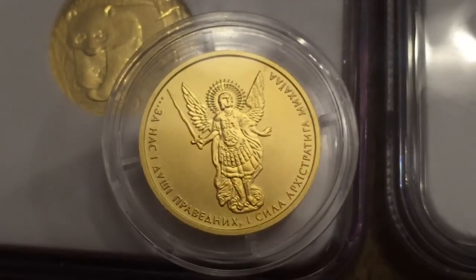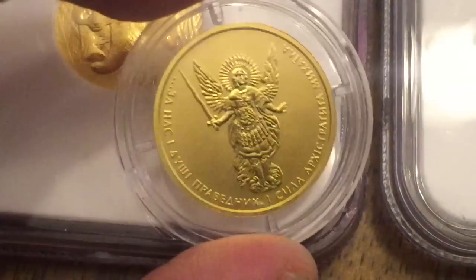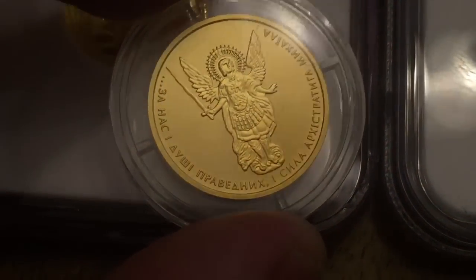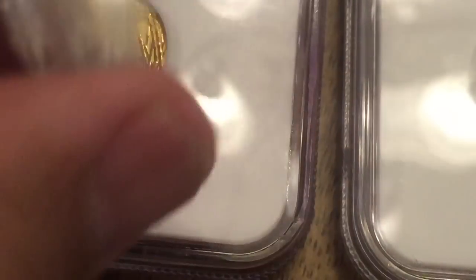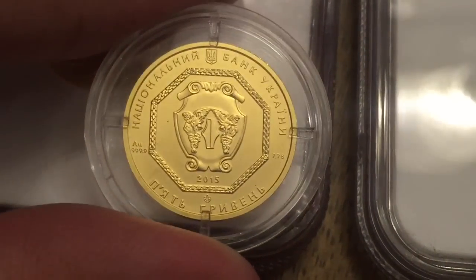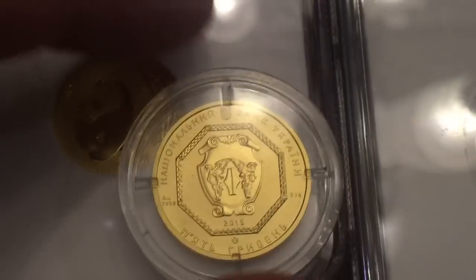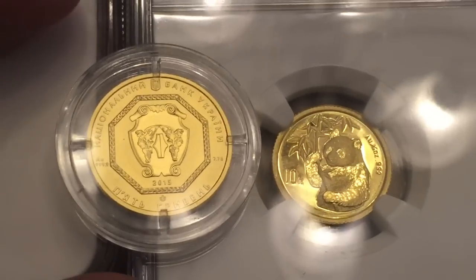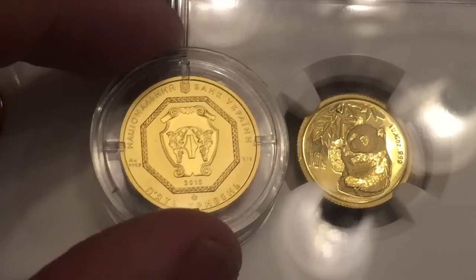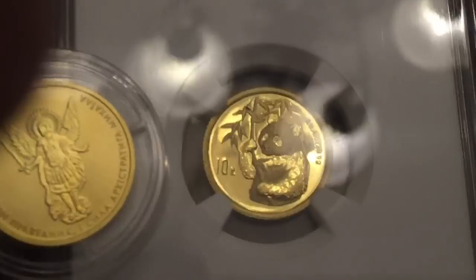Moving on, this is the 1 quarter ounce 2015 Ukraine Archangel. If you recall I had the 1 tenth ounce version of the Archangel in my previous videos from 2015 to 2012, and this particular one is a 2015. It's .9999 fine gold and 7.78 grams of gold goodness. Here it is side by side compared to a 1 tenth ounce so you can see the size difference in diameter.